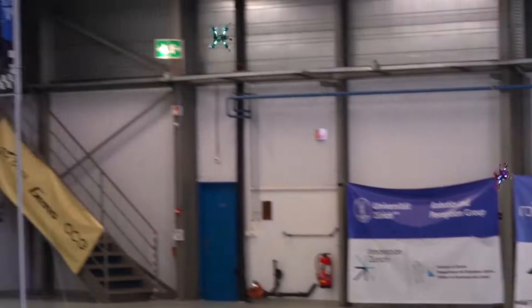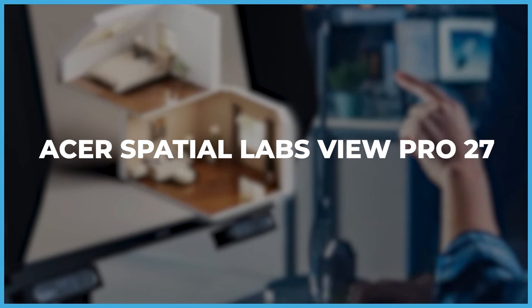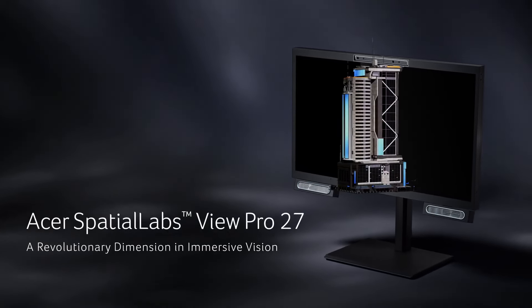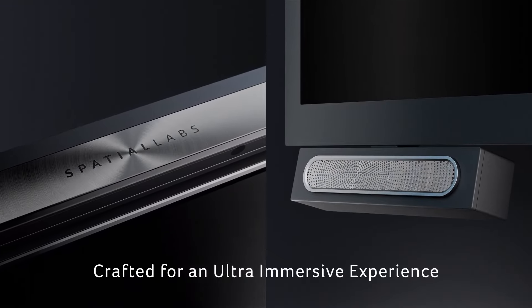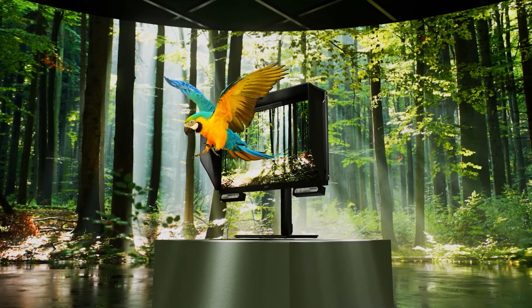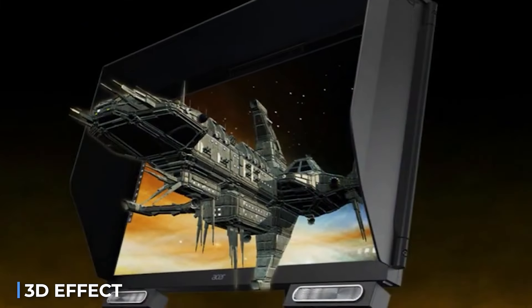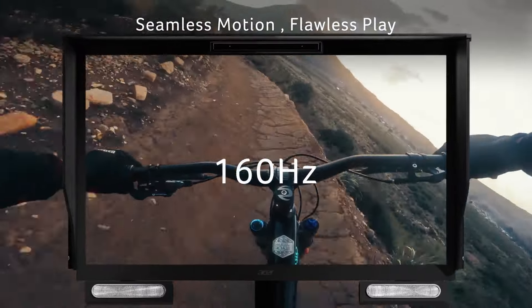Introducing the Asia Spatial Labs View Pro 27, a groundbreaking 3D monitor with spatial sound support. Asia claims it's the world's only monitor offering spatial audio without headphones, thanks to artificial intelligence processing the audio within the device. This monitor creates a three-dimensional effect without spatial glasses, eliminating the need for additional accessories.